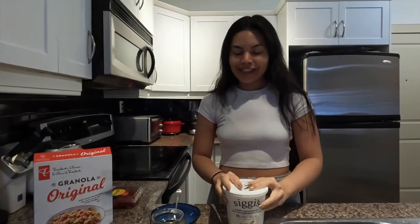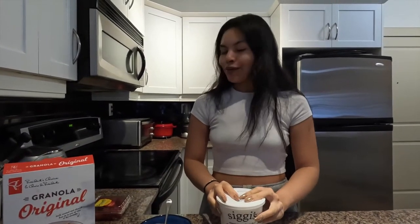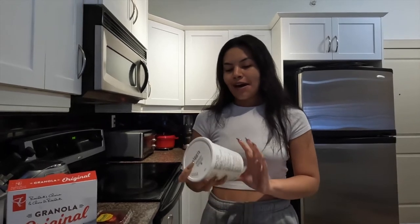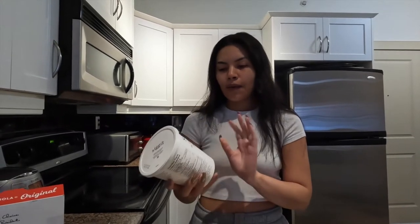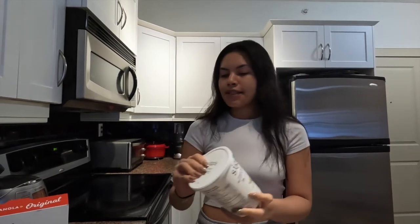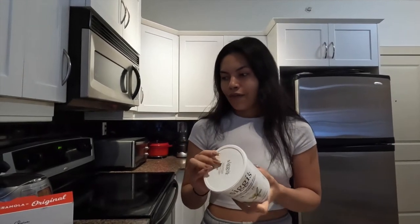Good morning everyone! I'm going to be showing you my favorite breakfast right now. I go through breakfast phases — last year around this time it was oatmeal every single day, but this time around I've just been having my usual yogurt, starting with some vanilla yogurt.